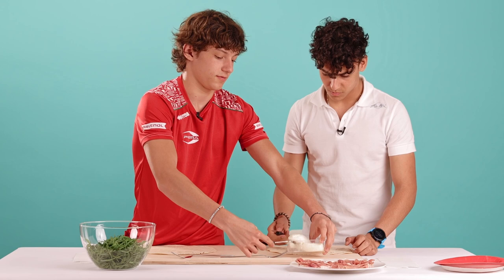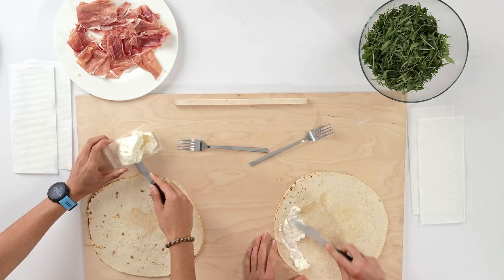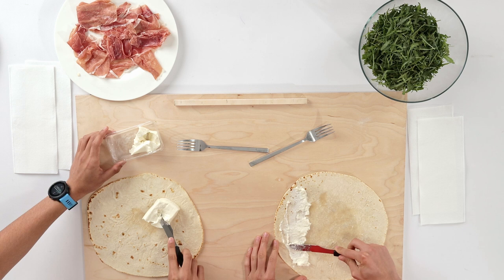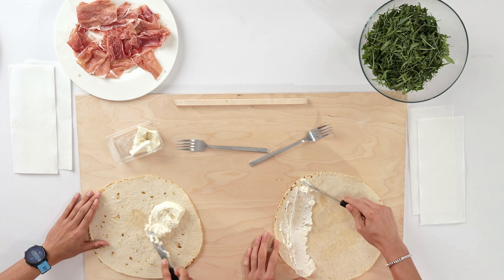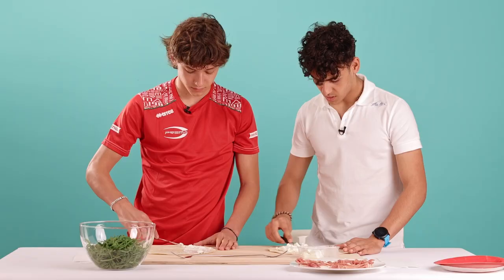Have you ever raced in Imola? Yes, I've raced in F4 and I really enjoyed the track. My weekend was not amazing from what I can remember, but the track is really cool. I think the part I liked the most was Sector 2 and also the start of Sector 3. I think it was also the most challenging part of the track. I agree.